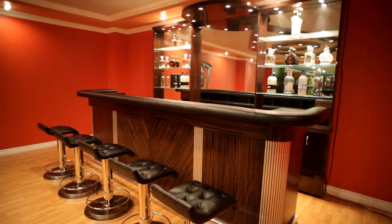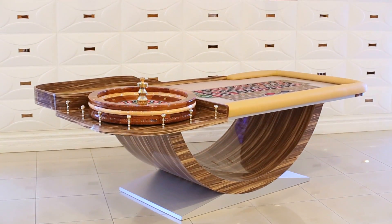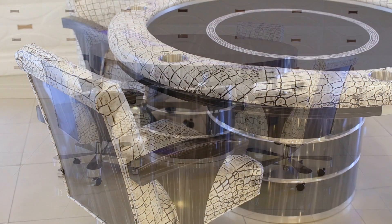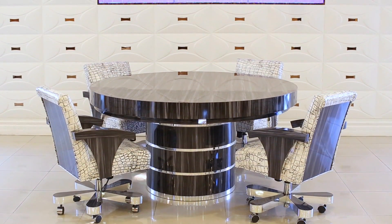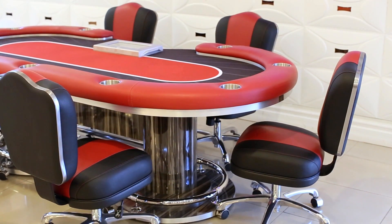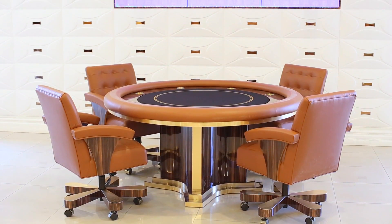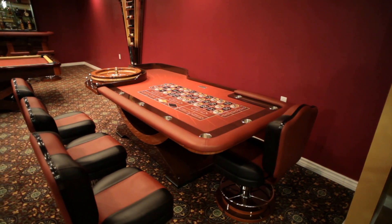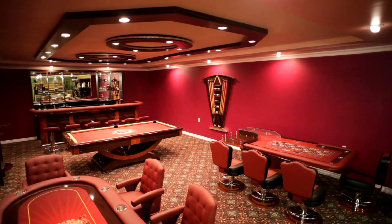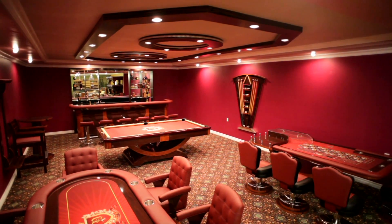All our game room products, furniture and accessories are proudly designed and manufactured in the United States, and we have the fastest production time for this reason. Your personalized Faro game room will be the talk of the town, offering the best in fun and excitement for all gaming enthusiasts. Entertain like a king every time you open the doors to your stylish gaming paradise. So go ahead, contact us. We will be delighted to help make that dream room of yours a beautiful reality today.